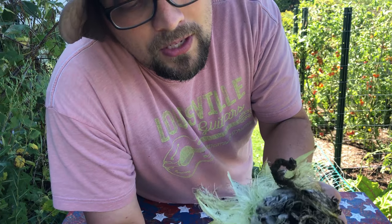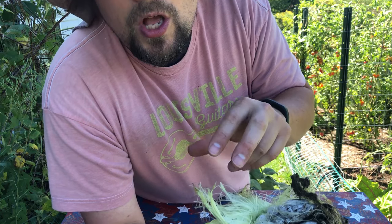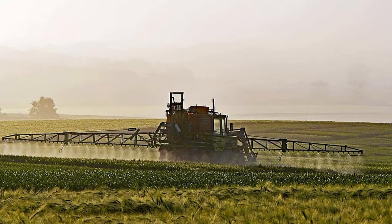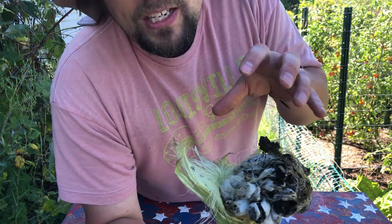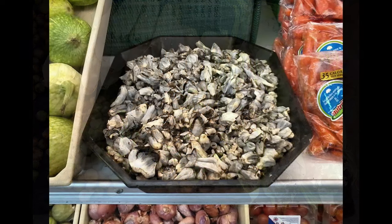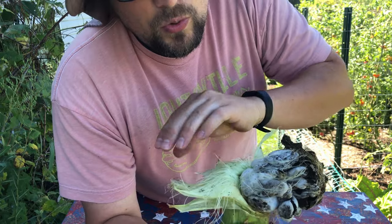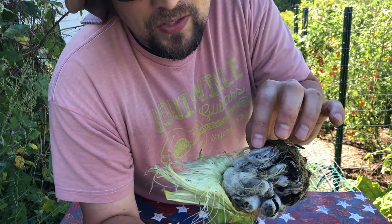Some things you should know: typically you won't find this in the US because sweet corn farmers try to avoid it at all costs. They spray fungicides because when huilacoche grows it really impacts their yields. But in other cultures like Mexico, for example, where this is considered a delicacy, you could find it in many major markets. You might also be able to find it in some organic stores here.